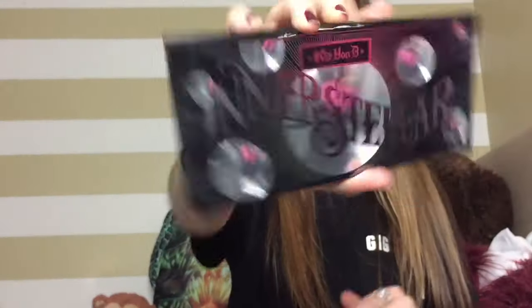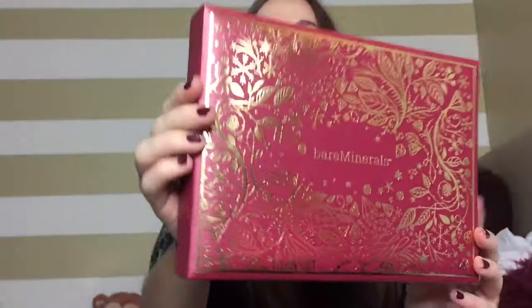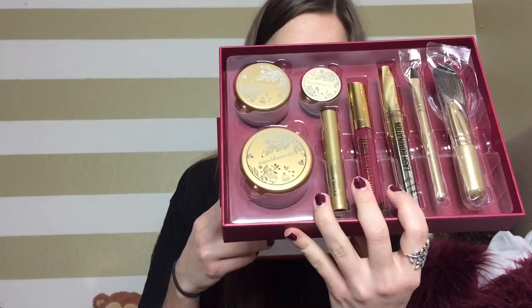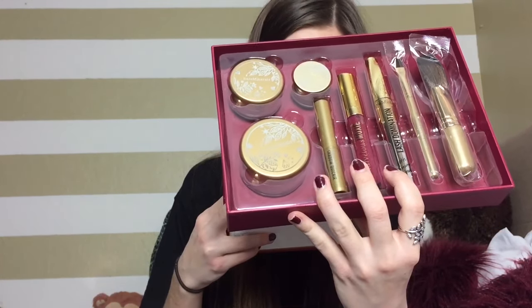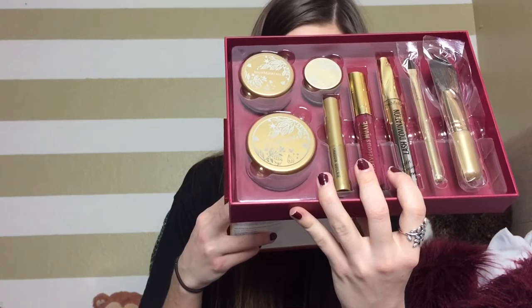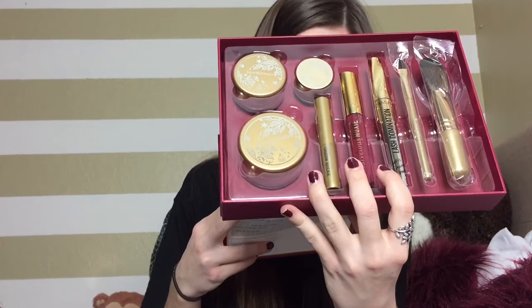Next is the Kat Von D Interstellar eyeshadow palette — those are the shades and that's the packaging. Then I got the Bare Minerals Divine Decadence Six Peaks collection. The packaging is gorgeous — I'm such a huge fan of red and gold together. Inside it comes with Diamond Light Mineral Veil Finishing Powder, Absolute Indulgence Blush, a Shadow Quickie Cream Eyeshadow Stick, Baseline Silky Cream Eyeliner, Lash Domination Volumizing Mascara, Voluminous Moxie Lip Gloss, a Flawless Face Brush, and a Full Edge Liner Brush.